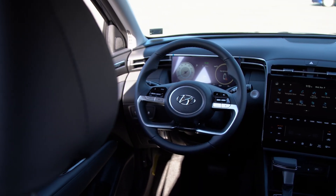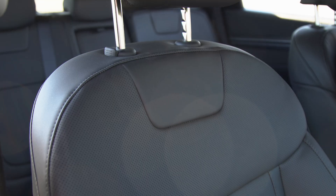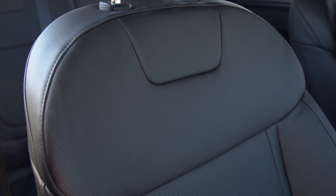All new for the 2023 XRT is going to be these new H-Tech leather seats. With these seats, you no longer have to deal with the cloth seats from the previous model year. Now you get the full leather treatment.